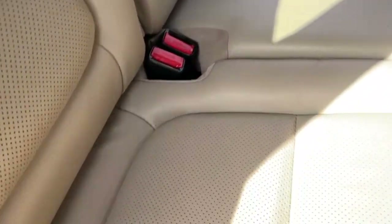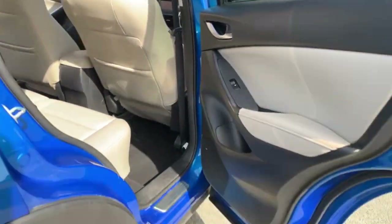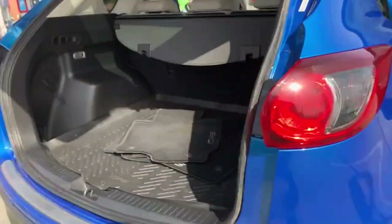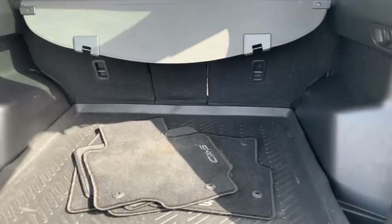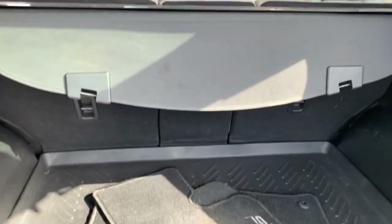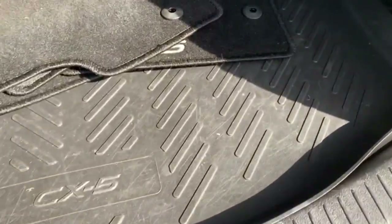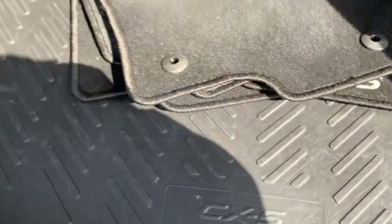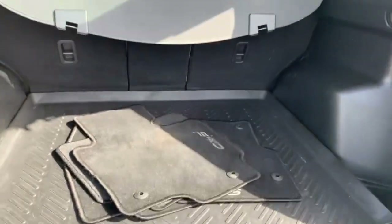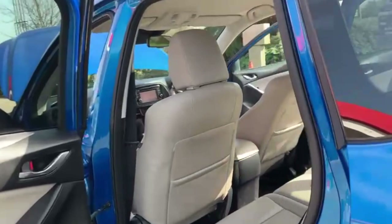You do also have your foldable armrest in the middle with your two cup holders. Moving on to the boot, you do have your own Mazda floor mats. You've got your spacious boot in the back there with your folding seats in the rear. This car is free from anything such as pet hair, and free from any adverse smells such as pets or cigarettes.